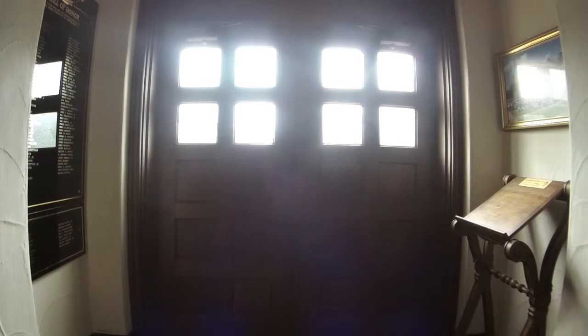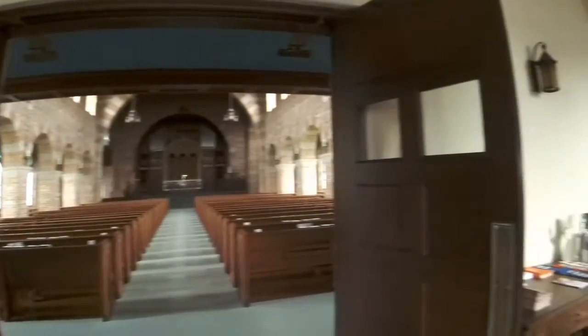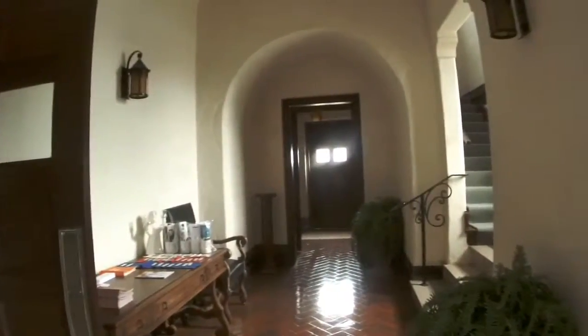As we enter the front door, we are standing in the narthex, which makes up the base of the cross. In this area, we have a quarry tile floor and vaulted ceiling. The ceiling and walls are finished in stucco with wrought iron light fixtures made in Belgium, especially for this building. The style of fixture is consistent throughout the sanctuary.